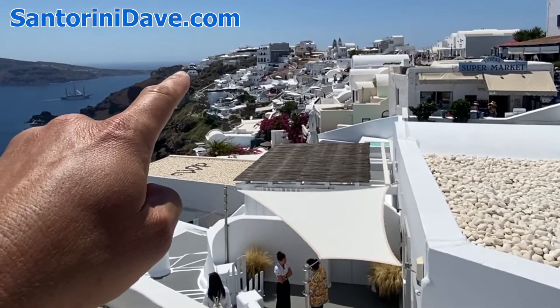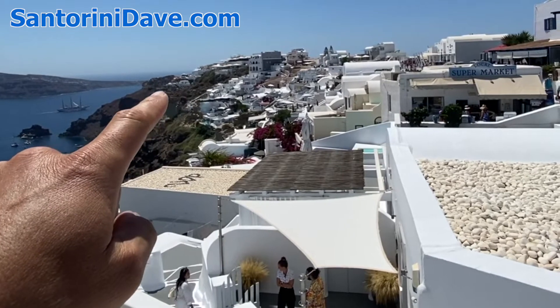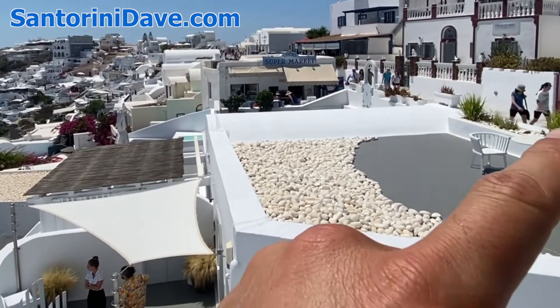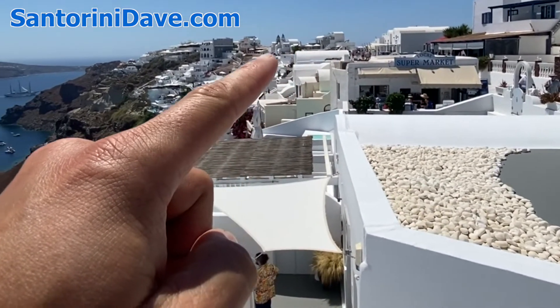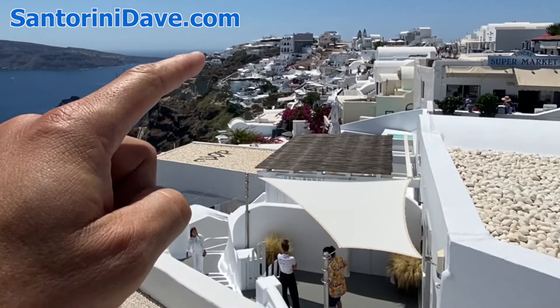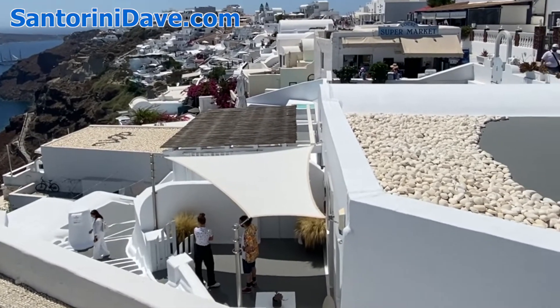At the end here you'll see that's the old Oia castle — probably the most famous sunset viewing spot in Oia. It gets pretty crowded at night. This central spine goes all the way through, just lined with all kinds of shops, out to the castle there at the point. And from there, the stairs drop down about 300 stairs down to Ammoudi Bay.